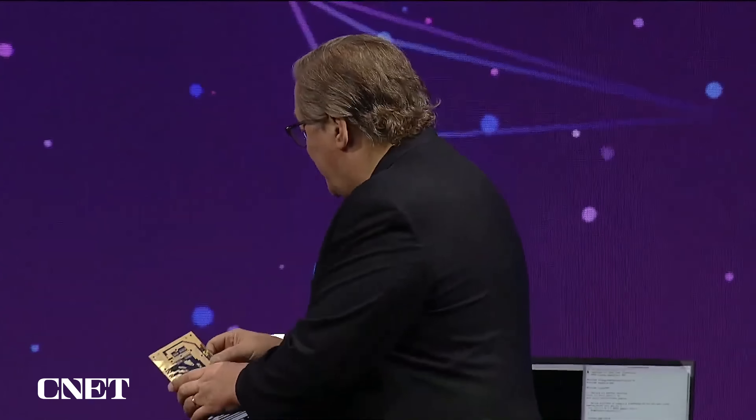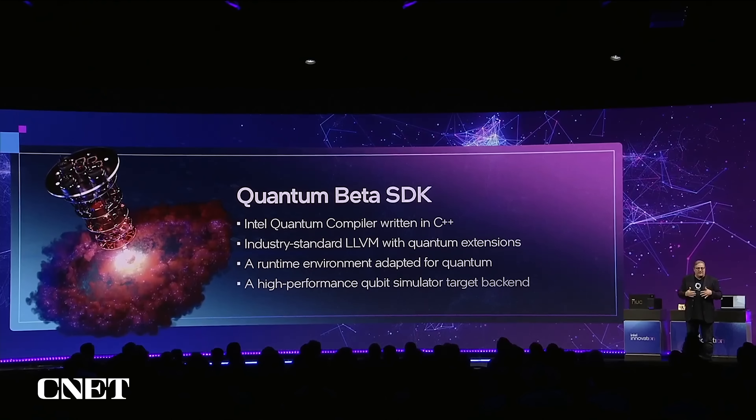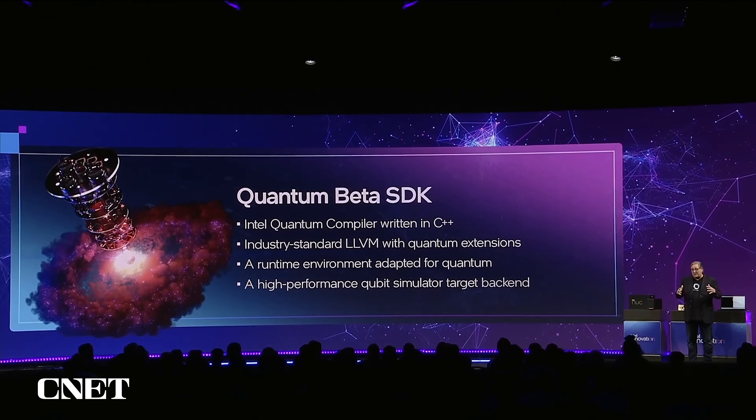Let's talk briefly about quantum computing software. One of the things we're announcing today is our Quantum SDK for Quantum Simulation, so that developers can download it. This allows developers to program quantum algorithms using simulated qubits.